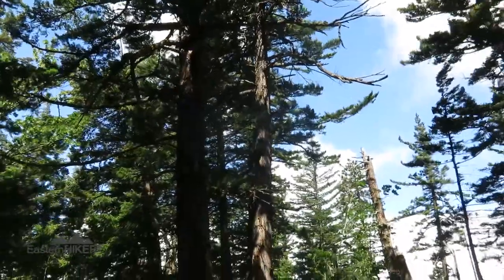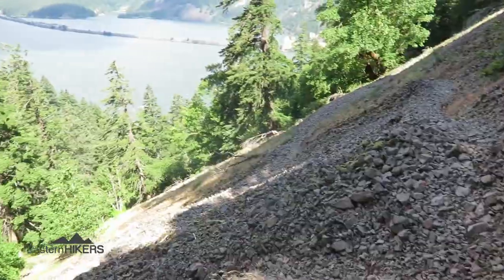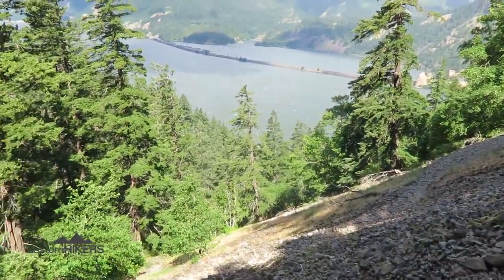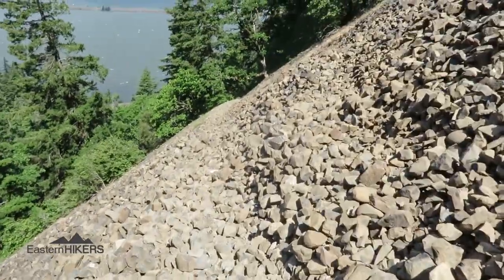The trail is really slippery coming down. There is a fair amount of scree on this trail, so you've got to watch your step.